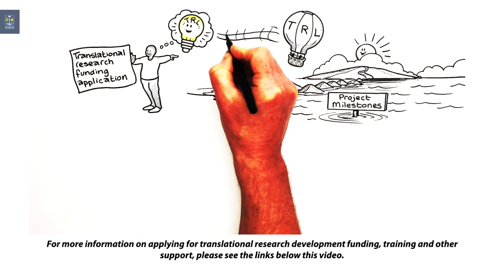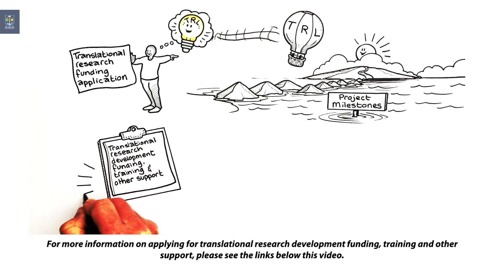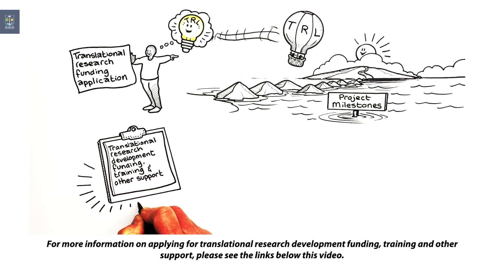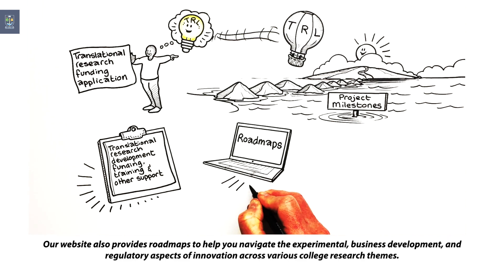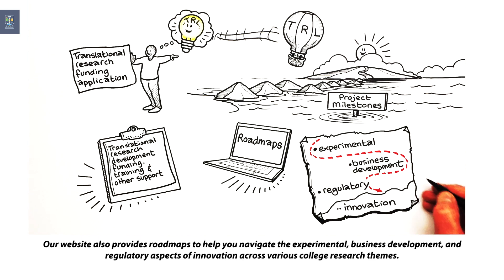For more information on applying for translational research development funding, training or other support, please see the links below this video. Our website also provides roadmaps to help you navigate the experimental, business development and regulatory aspects of innovation across various college research themes.